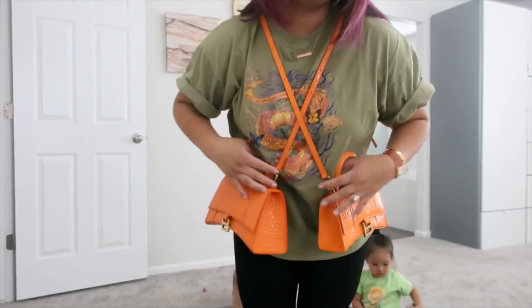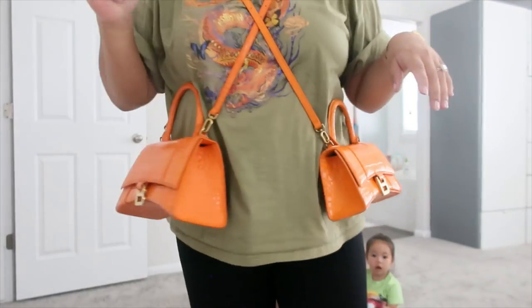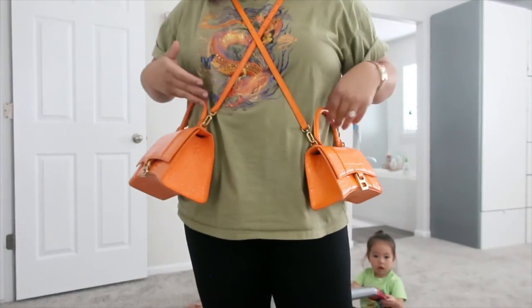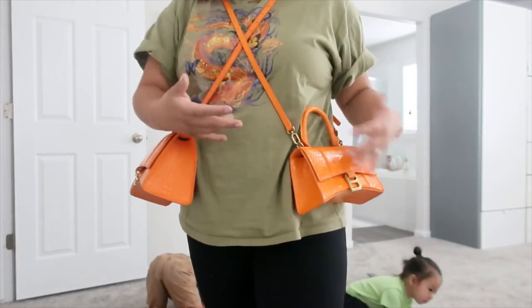For reference, I'm 4'11", size 14 to 12-ish depending on the day. I do like wearing it a little higher, but you guys see what I mean — this extra small just sits better on me.